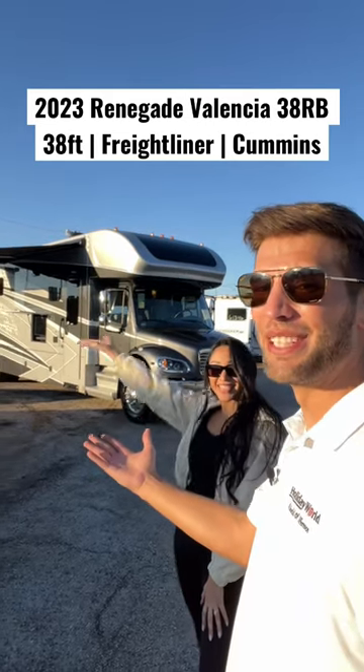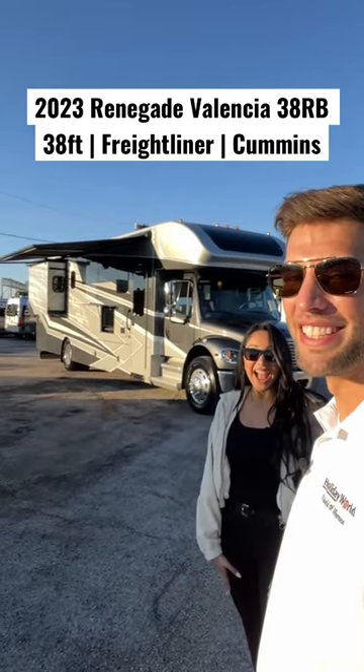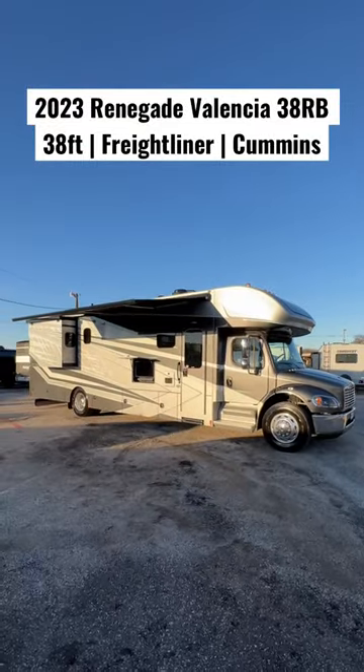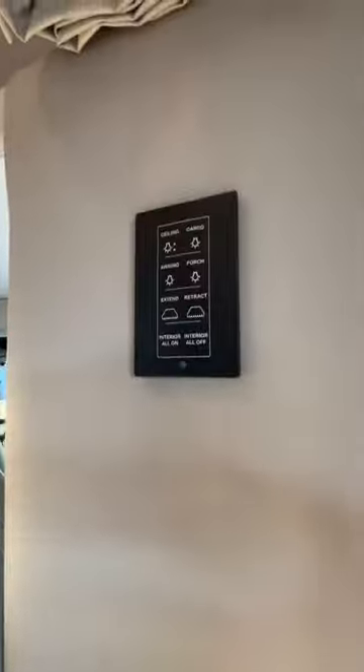My wife and I are going to show you this brand new 2023 Renegade Valencia. Let's go — there's a lot to talk about, so buckle up. This is a Super C motorhome, so it has the bed over the driver's cab area on a Freightliner chassis with a diesel engine.